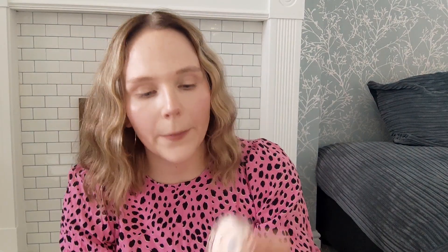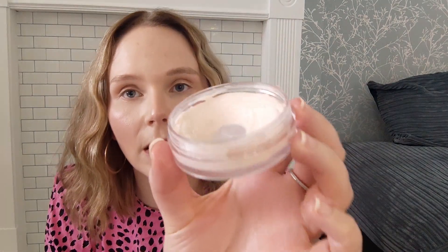Next is my ELF Poreless Putty Primer. I'll put comparison pictures on screen. I've definitely expanded the pan and it's getting a bit lower from the top. I think if I wanted a pore-filling primer, this would be the one I'd buy — it's not expensive at all and I'm really enjoying it. I used it 15 times this update for a total of 28 uses. This one is going to take a while, but in this project I expect a lot of items to take time because my goal is to finish them.